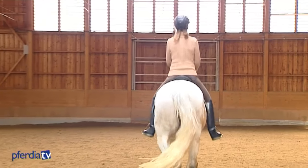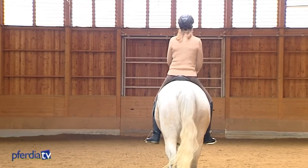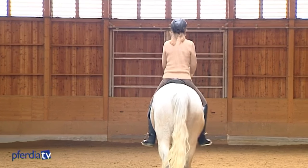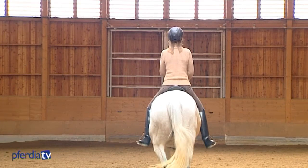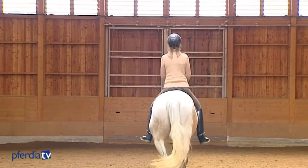In sitting trot, we can see that the left hip comes further forward, while the right hip does not come forward at all. The left hip moves with the horse; the right is stuck. This causes the right leg to be less still than the left.